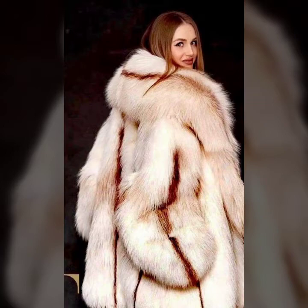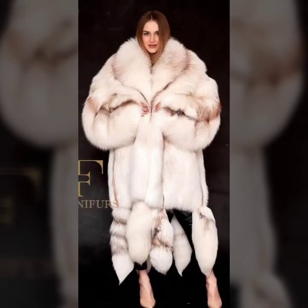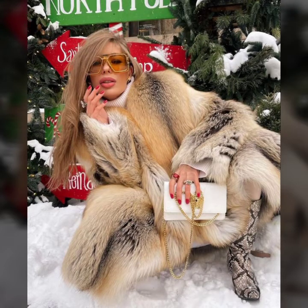Some collection with buttons, dotties designs, and some ideas with belts. Collar designs, some collection with hood, and different type length of coat.